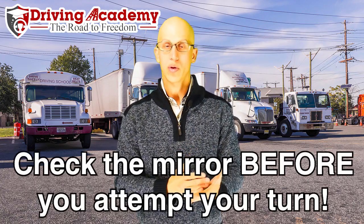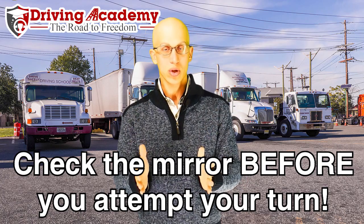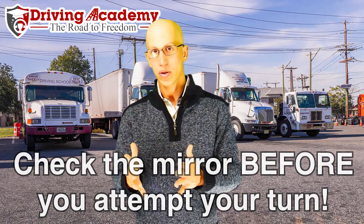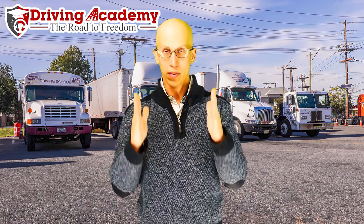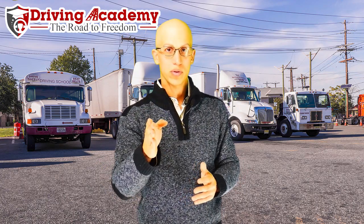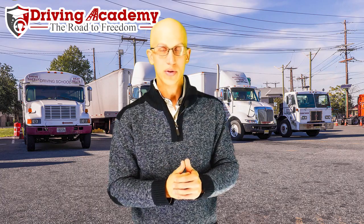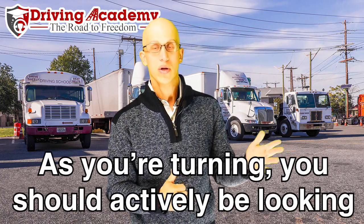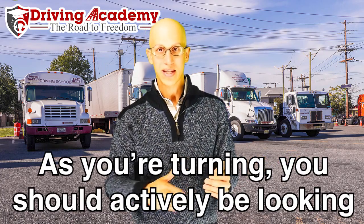The first time you check the mirror is before the turn. You want to make sure your trailer is inside your lane. Sometimes before people start making their turns they drift into another lane, and that's not good. You want to make sure your whole tractor trailer is inside the correct lane, not hugging or crossing over any lines. Then you pull up straight, cross over the center of the intersection, and as you start turning, constantly scan between where you're going and the mirror to check the trailer the entire time.